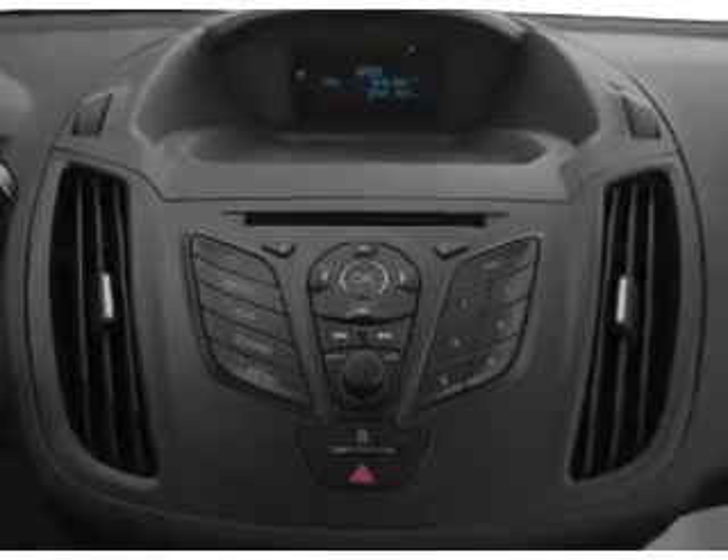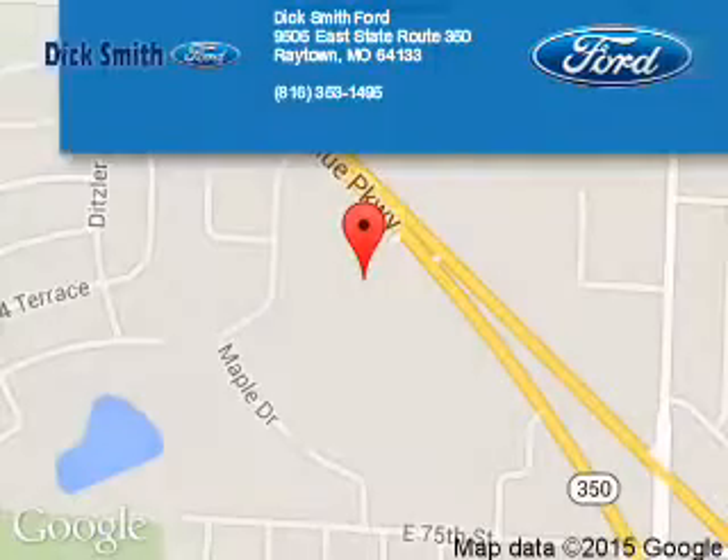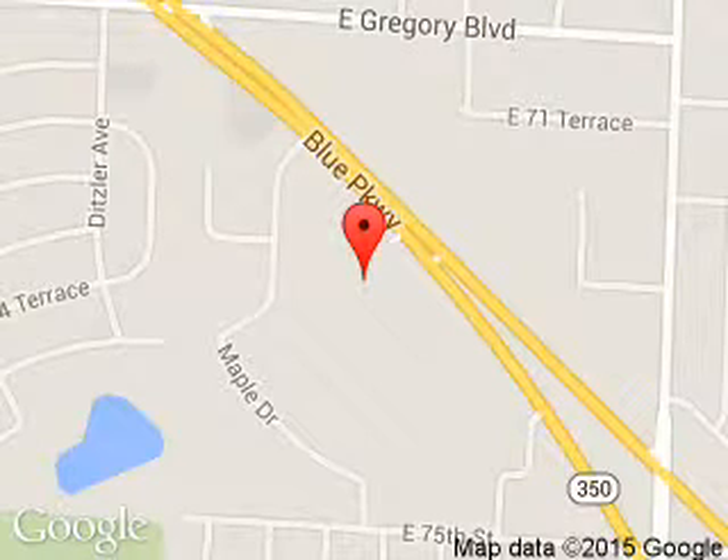Great quality at a great price. Call or click to contact us today. Dick Smith Ford is dedicated to doing everything possible to ensure that the experience you have selecting your next vehicle is a pleasant one. We are located at 9505 East 350 Highway, Raytown, Missouri 64133.